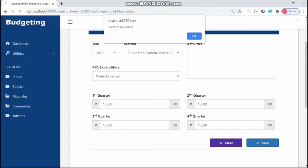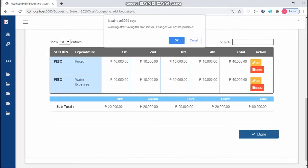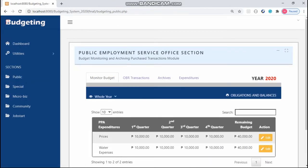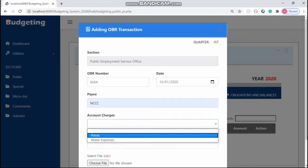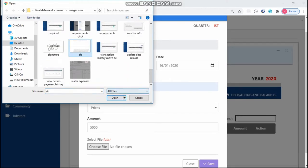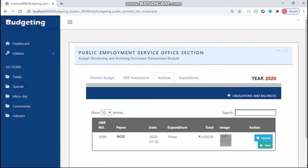Then scroll down to see the details of the transaction. The user can edit or delete the budget input if there is something wrong. If none, click Done. Next, click the Public section and in the Monitoring tab, the user can monitor the budget for each quarter. Then click the OBR Transactions tab to add an obligation request and fill up all fields. Then click the Archives tab to view image or update.